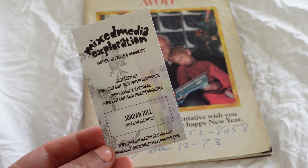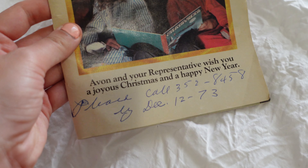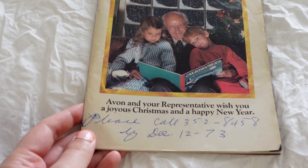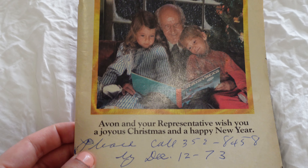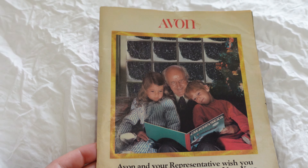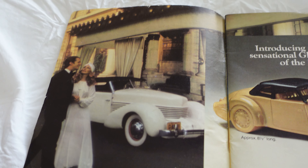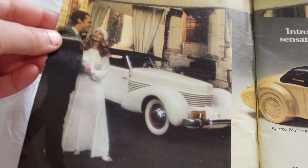I was excited because I love Avon — I love vintage Avon, I love vintage makeup, and I thought this would be a fun thing to look through. It says someone's number on there: 'Avon and your representative wish you a joyous Christmas and Happy New Year.' I thought that was really cute. I love old catalogs too — I wish more companies did catalogs these days.